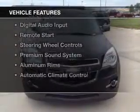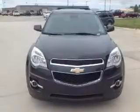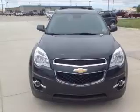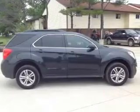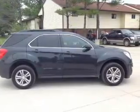The features include internet connectivity, heated seats, Bluetooth connectivity, Sirius XM satellite radio, digital audio input, remote start, steering wheel controls, a premium sound system, aluminum rims, and automatic climate control.